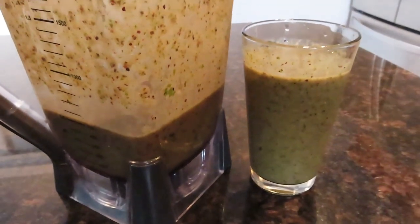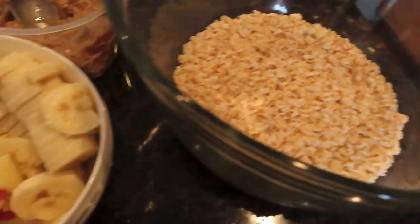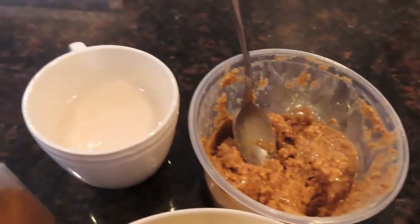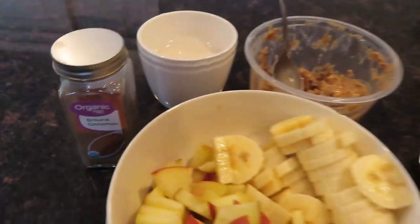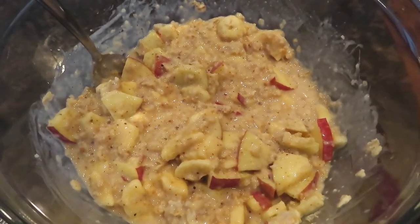Not too long after that, at 1:30, I made a big bowl of oatmeal. It was two servings of rolled oats cooked up, with a sliced banana and a sliced apple, a couple tablespoons of almond butter, some almond milk, and cinnamon. One of my favorite oatmeals — really like that combination right there.